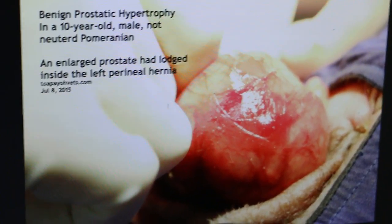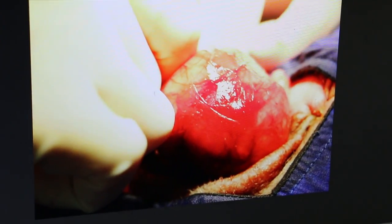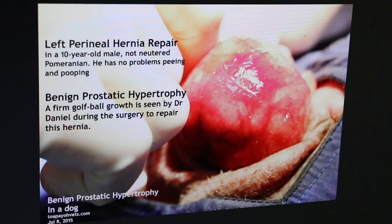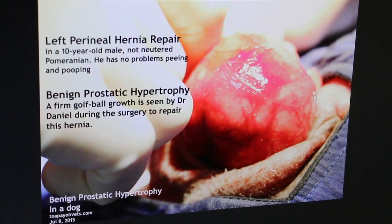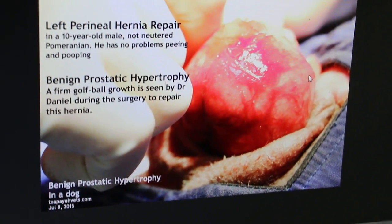The next slide shows it looks much like a tumour, but it's not a tumour — it's inside this perineal hernia. Another view shows you can see this is a very rare thing. You seldom see such a big enlarged prostate in the hernia.